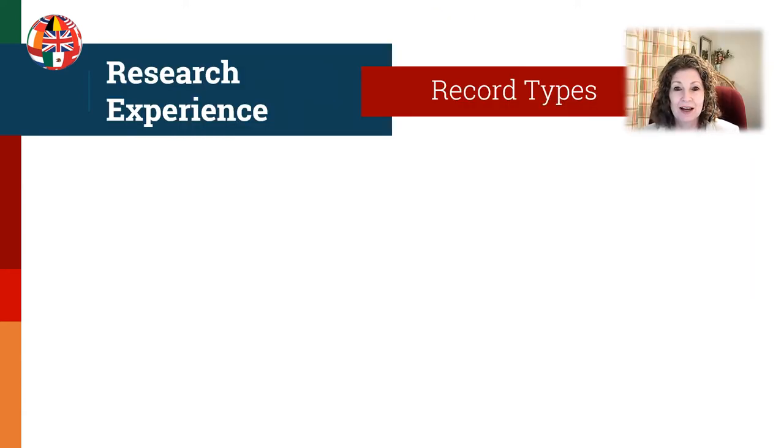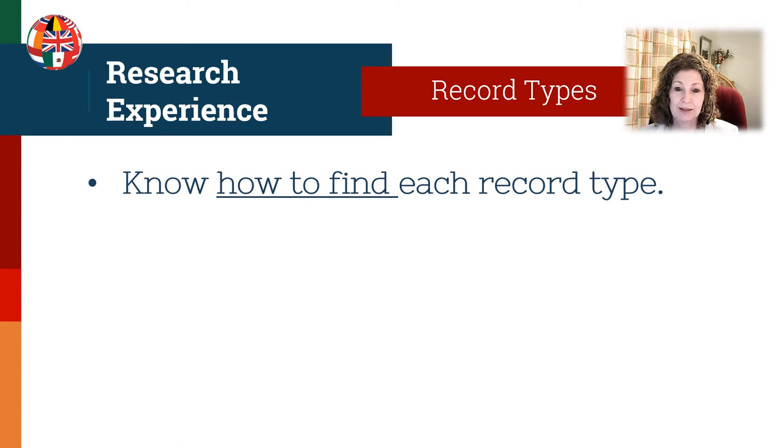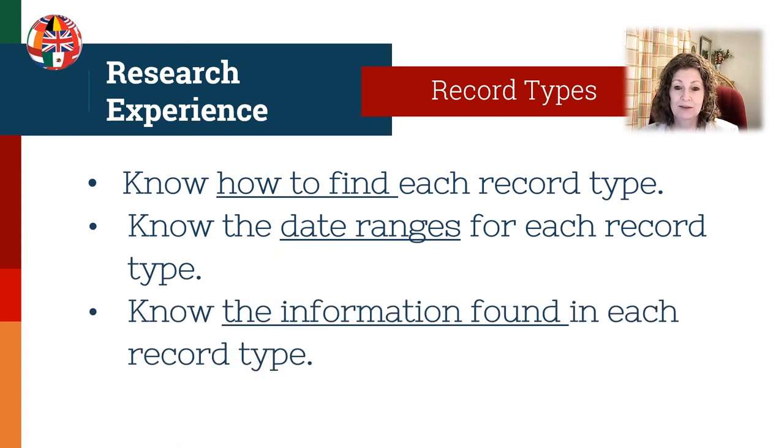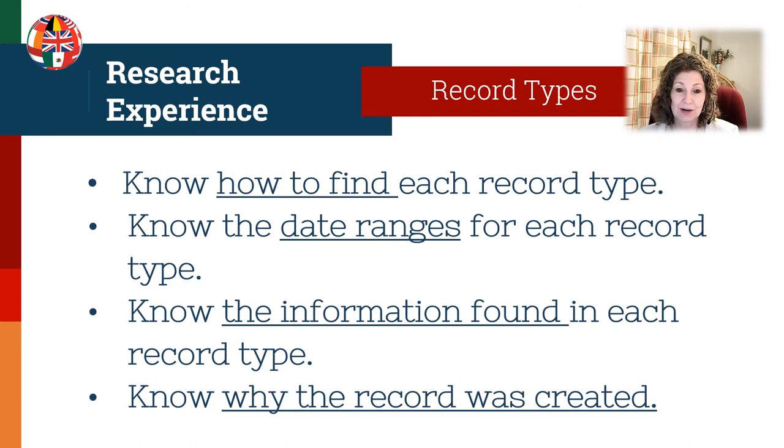As you become familiar with the different record types in your region, you need to know how to find each record type, know the date ranges for each record type, know the information found in each record type, and know why the record was created. This might seem overwhelming, but this can all be part of a document that you put together on each record type.